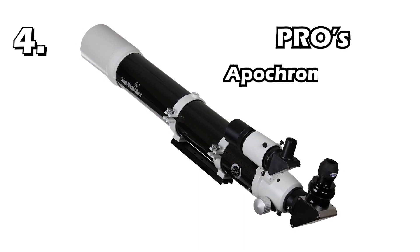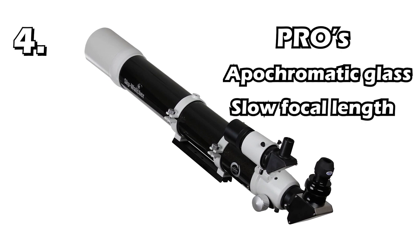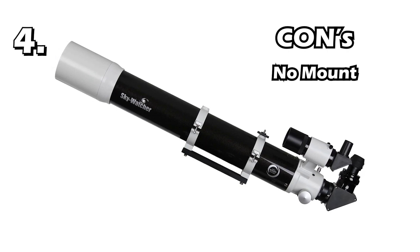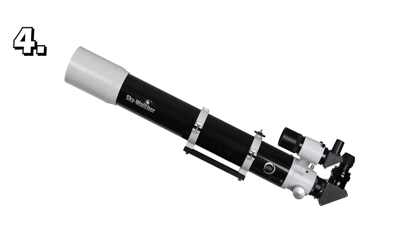Pros of this telescope: It has apochromatic glass, which means it has better correction of chromatic and spherical aberration. It has a slow focal ratio. Its lens has a wide aperture. Cons of this telescope: It has no mount — it only comes as a scope. Quality lenses cost a lot of money, so it is a bit expensive. Overall, this telescope is ideal for people who are very serious about planet hunting.